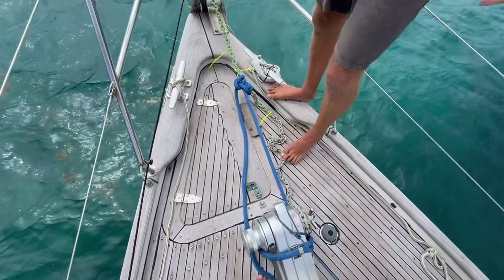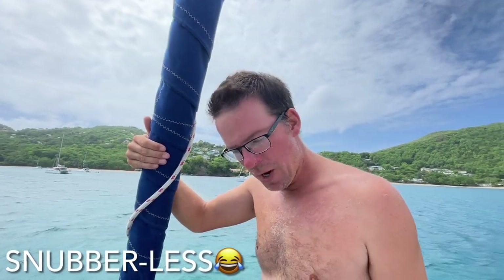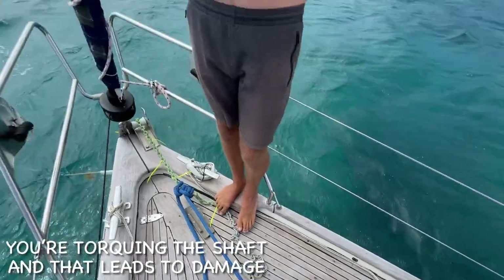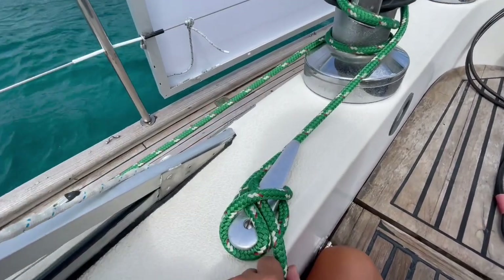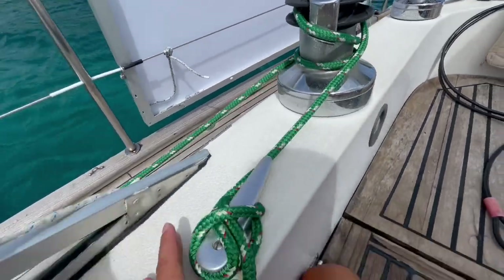That line shouldn't even have to take load, but it's there in case I'm completely snubberless and need to keep the load off the shaft. If you leave your chain tight and the load comes onto the windlass, you're torquing the shaft — and that's damage. So that is all avoided. We've also made sure to cleat off our genoa sheets on either side so that if something happens, they won't release.